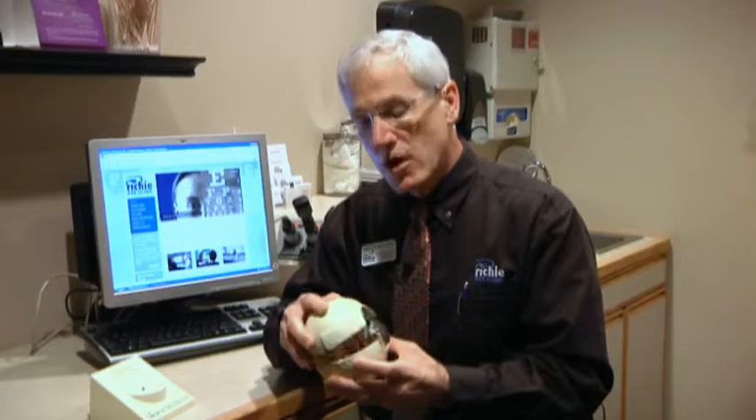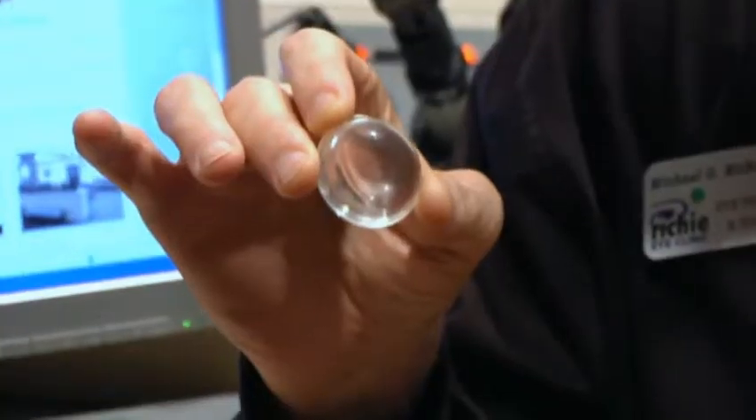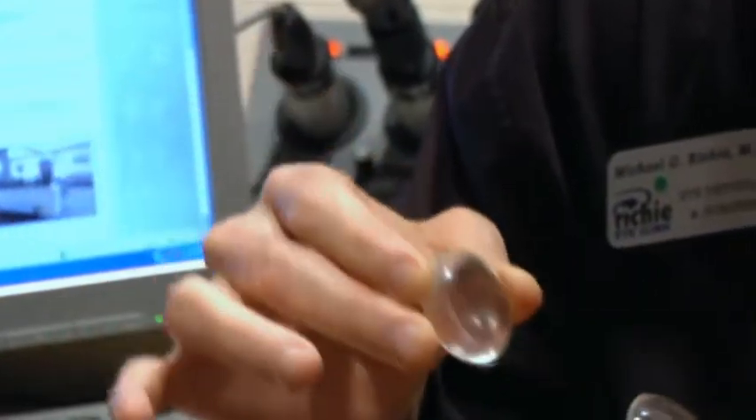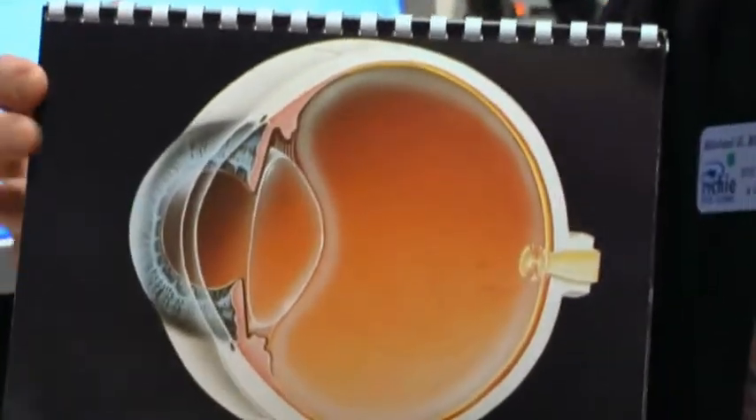That's the one everybody thinks of when they think of refractive surgery. What I want to do today is talk a little bit about cataract surgery with a different mindset. As we know, a cataract is a cloudy lens inside the eye. Here is a picture of the eye. The front of the eye, the cornea, is the primary focusing component of the eye.